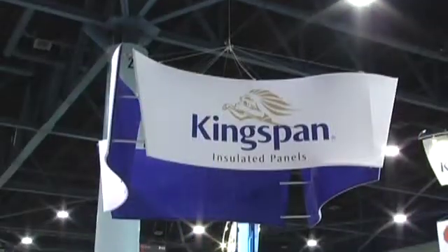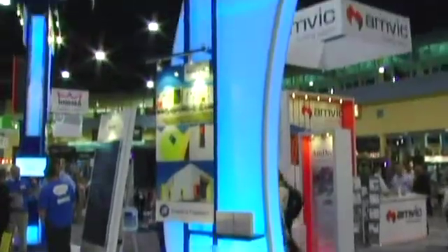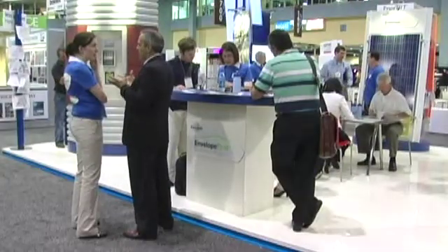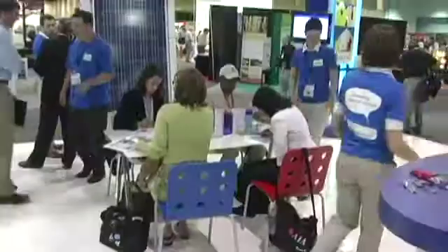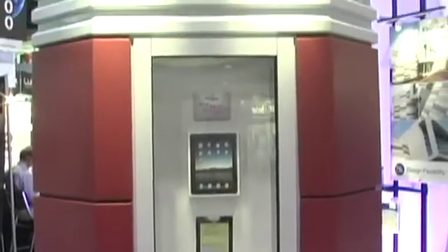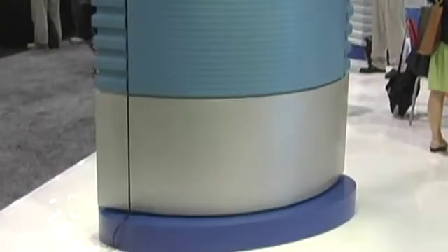Happy to be here today. This is Paul Bertram with Kingspan Insulated Metal Panels. We manufacture both architectural insulated panels and commercial industrial panels for projects like warehouses, schools, and others.